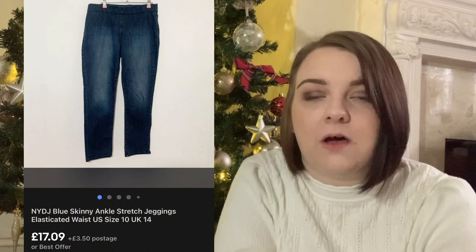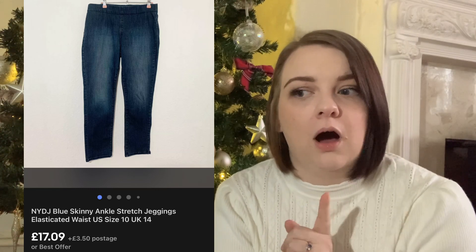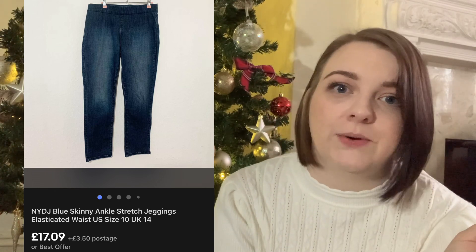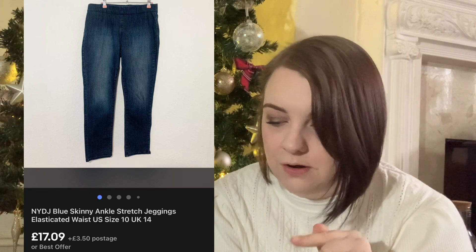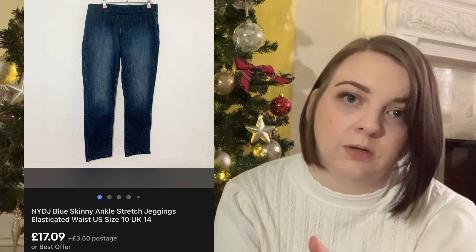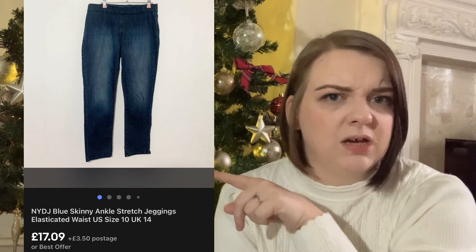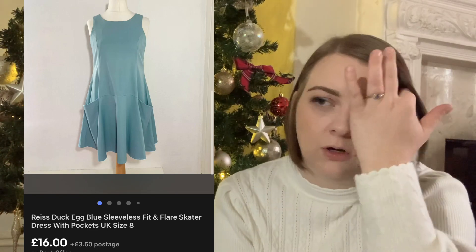This pair of Not Your Daughter's Jeans - I think they were in the haul video before last. I was really close to keeping them but I'm glad I didn't because they sold really really quickly within about a week. They went for £18.99 but there was a 10% off coupon so around £17. I paid £2.50 for them so I was happy with that.